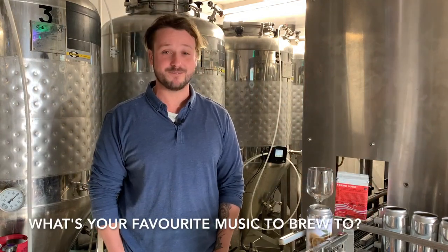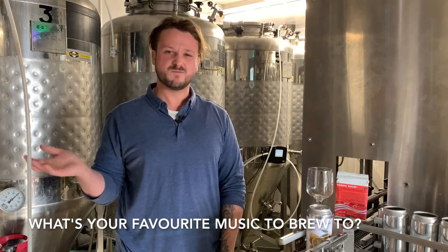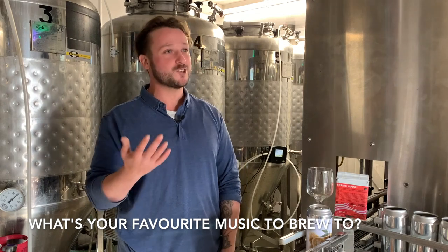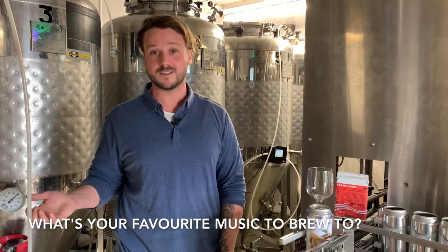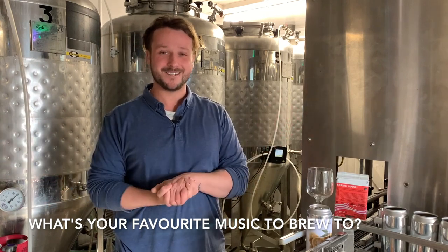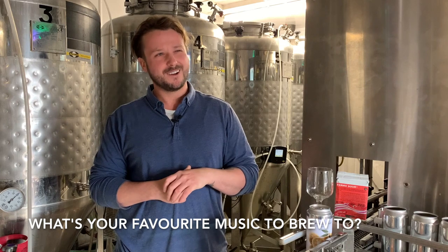We're pretty eclectic here — we listen to loads of different stuff. Funk, soul, heavy metal. We've found that faster electronic music is pretty good to brew to. If the sun's shining we might play some reggae. If it's really bad weather — thunder and lightning — we often put on the Lord of the Rings movie soundtrack. So we do pretty much everything, apart from pop.